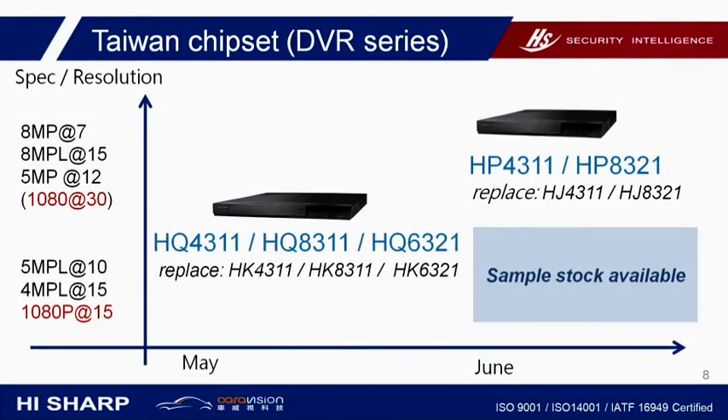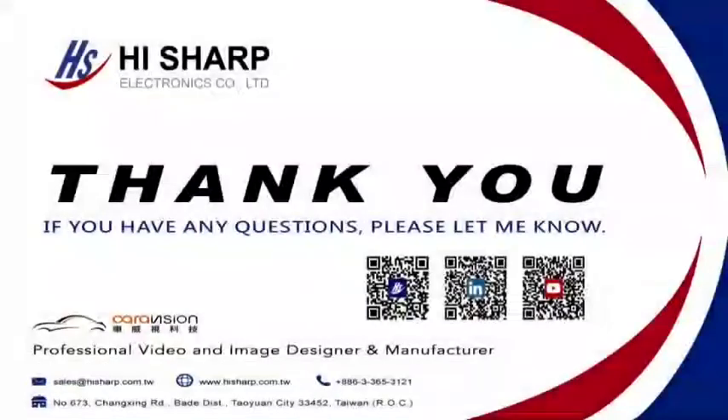Stock is available now for both HQ and HP series. Contact your regional sales for more information. Thank you. If you like our introduction, please leave a message or give us a thumbs up. Please subscribe to our channel and follow us on LinkedIn. See you next time.